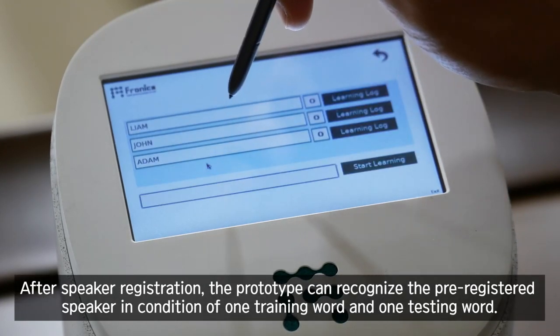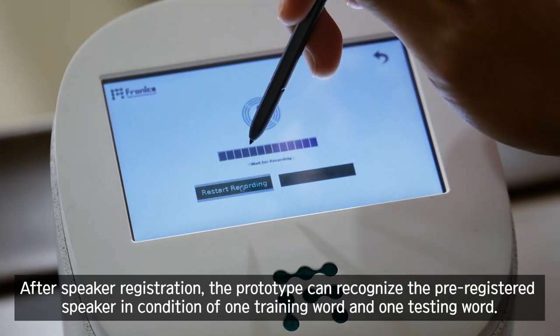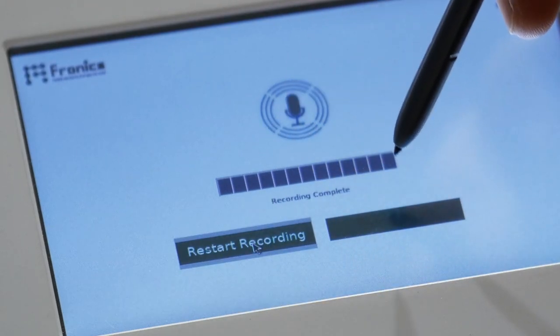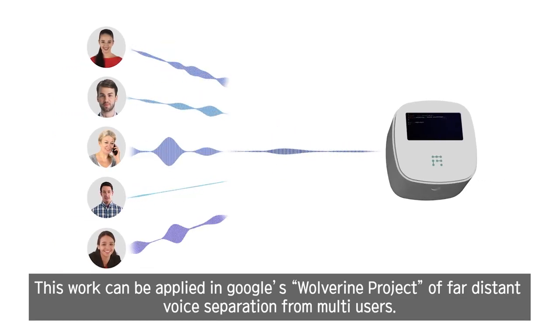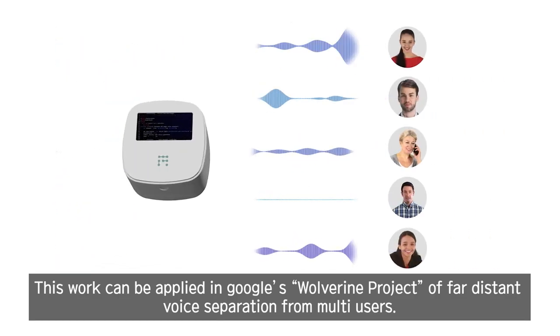Real-time speaker identification was successfully demonstrated using this commercial prototype. After speaker registration, the prototype can recognize the pre-registered speaker using one training word and one testing word. This work can be applied in Google's Wolverine Project, a far-distant voice separation system for multi-users.